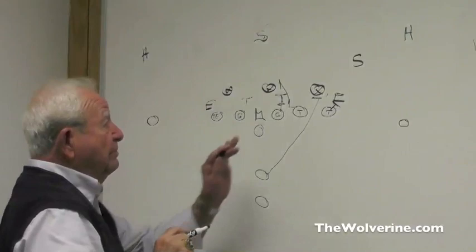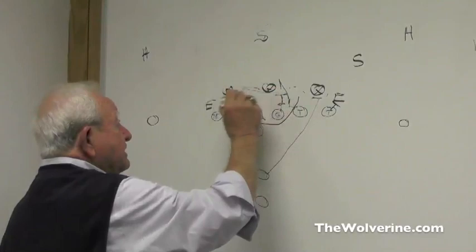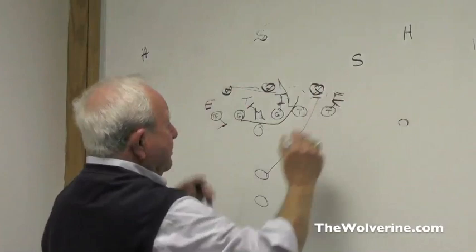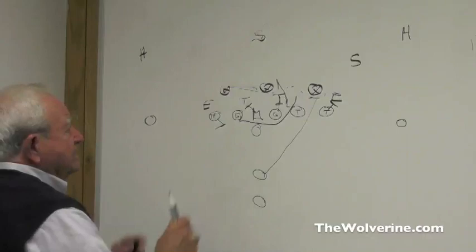Along with helping the isolation play, we also blocked our center back and pulled the guard, bringing him around to get into the hole. Sometimes if this man had flowed too quickly, he could pick him and your tackle could take the backside linebacker. Then the tight end would cut off the backside. You don't necessarily have to pull the backside guard — you can run it as isolation or as power.